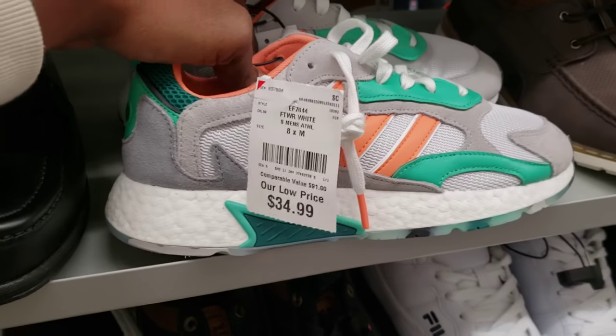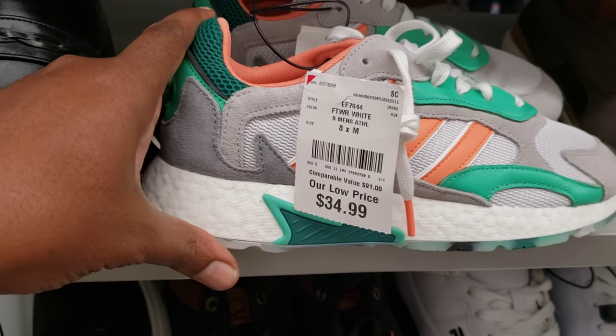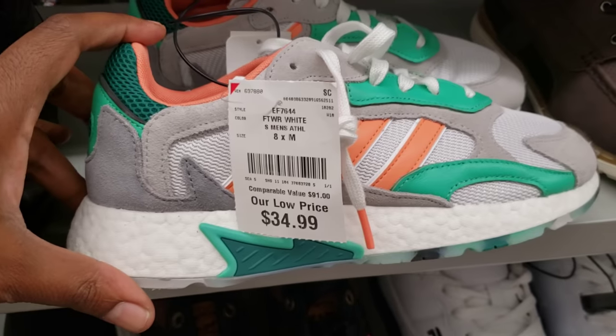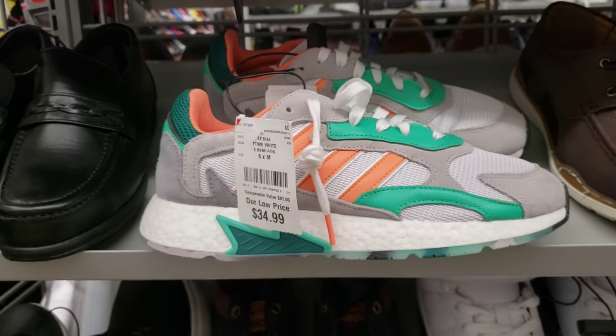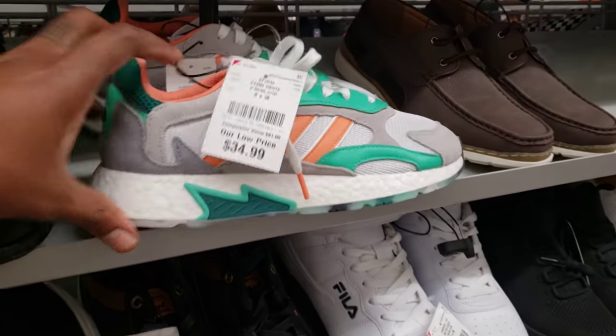Here at another Burlington, this is one of them - the boots. I forget the name of them, but these are pretty dope. Kind of like a Miami colorway, $34, so $35. Let me know what you guys think about these. Pretty dope, though.